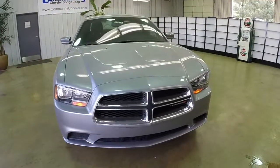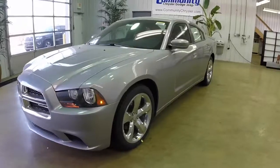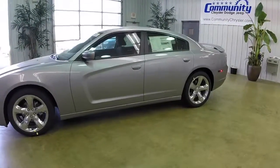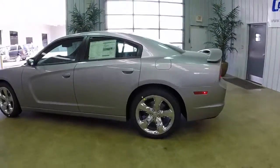Let's take a look at this new 2014 Dodge Charger SE. This vehicle is painted in billet silver metallic and has a black cloth interior. It's powered by a 3.6L Pentastar V6 with an 8-speed automatic transmission.